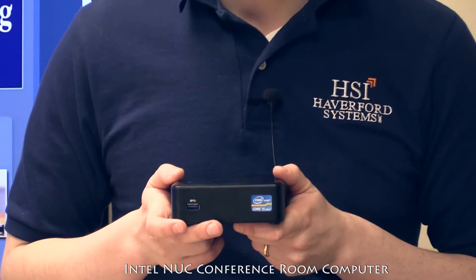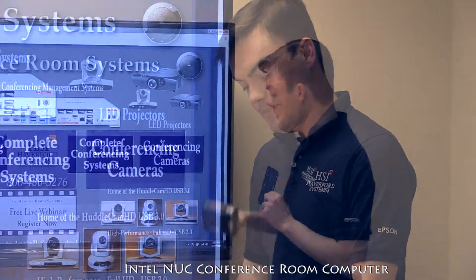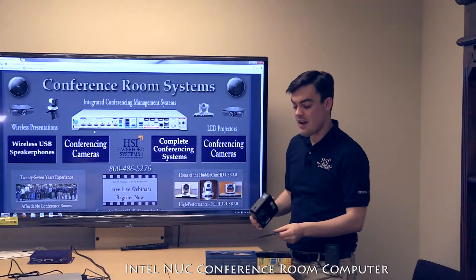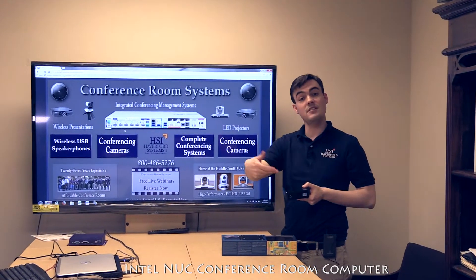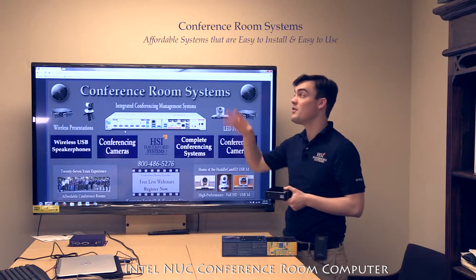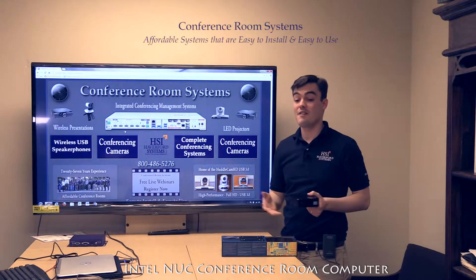There's a VESA mount that comes with each computer — you can mount this right behind the display using the VESA mount, connect your computer to the top, and use the built-in Bluetooth to connect wirelessly to a tabletop Bluetooth microphone. So with your USB camera and your Bluetooth microphone, you've got a very affordable USB-based video conferencing system.